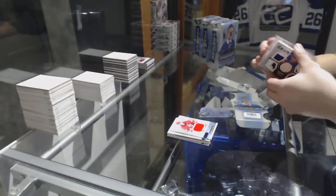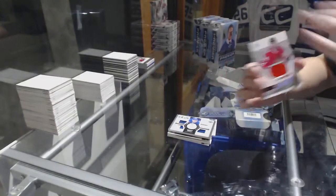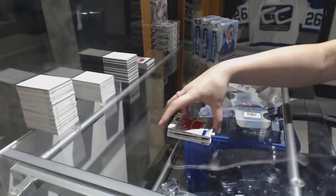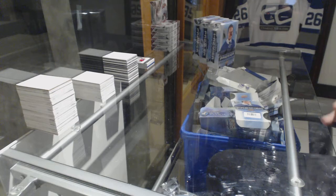Morgan Rielly, numbered to 10, dual jersey, dual patch, fight strap, Premier Gear. And a rookie jersey of Tyler Mott. I think I've pulled two Matthews 99s, so I think I'm winning that battle.